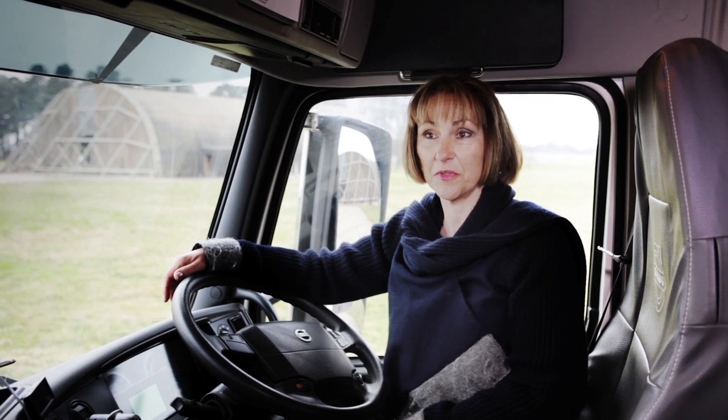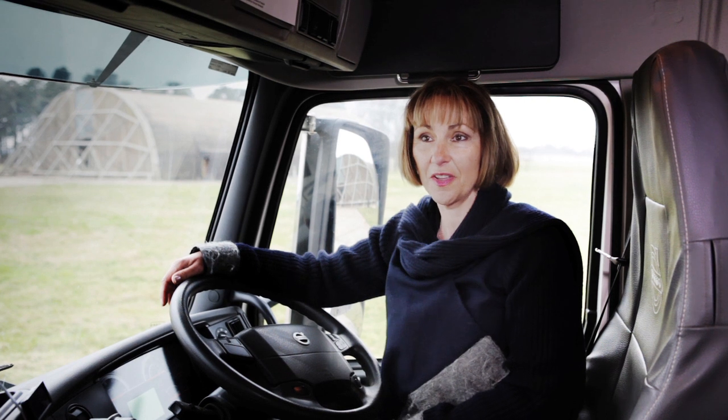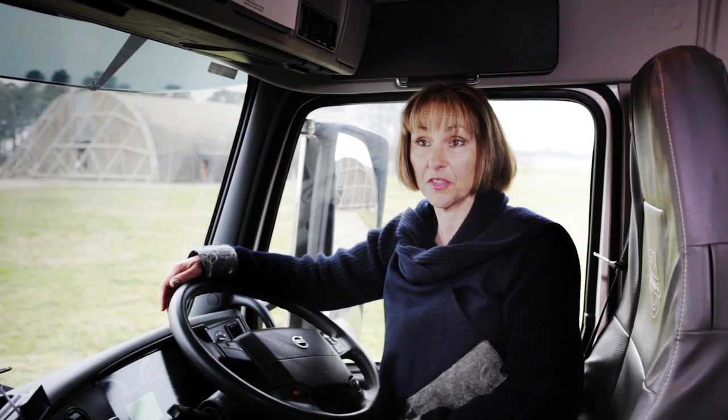I'm Sarah Brown, I'm the director of Bentwaters Parks which runs Eastern Woodfuel. It's a branch of our company we started about five years ago, solely to produce and deliver wood fuel to our local authority schools.